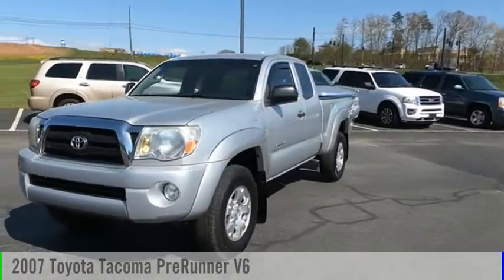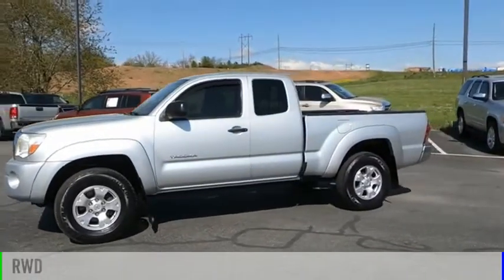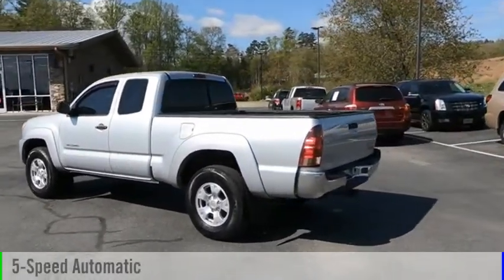Make a great choice today with the 2007 Tacoma. This vehicle is powered by a rear-wheel drive, 6-cylinder, 4.0-liter engine, and comes with a 5-speed automatic transmission.